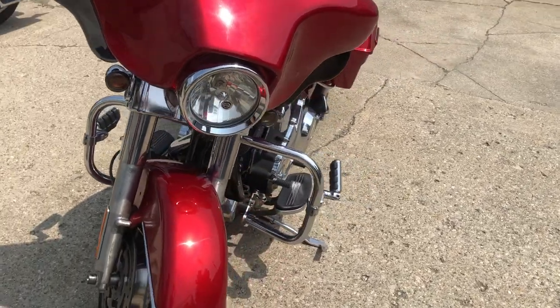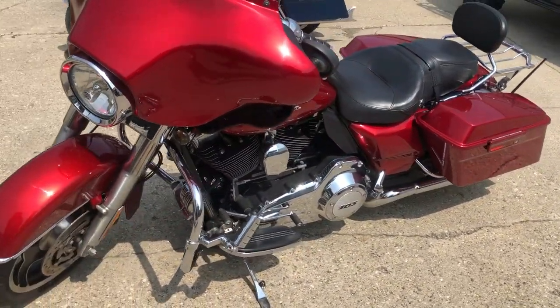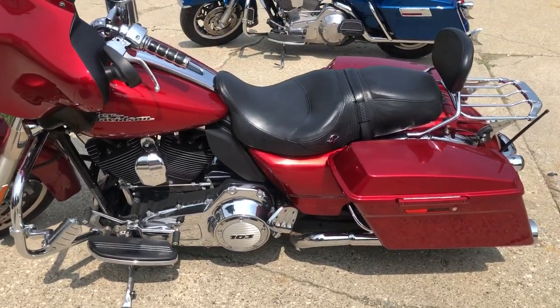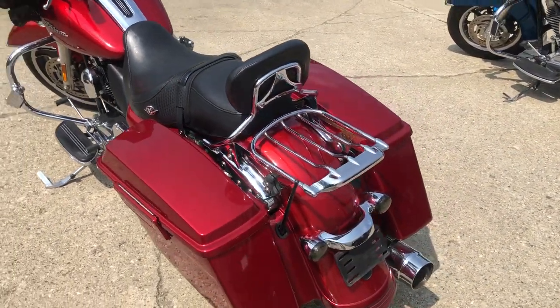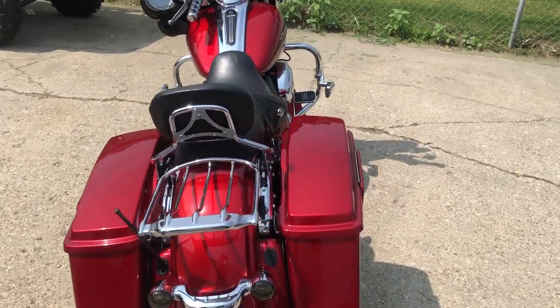Candy apple red paint, no dents, no dings. This one has over 1,500 in extras — highway pegs, cup holder, chrome switch houses, backrest, luggage rack, and more. Just serviced at the dealership, 103 with a six speed. Give us a call, we'll get it done: 810-648-9500.